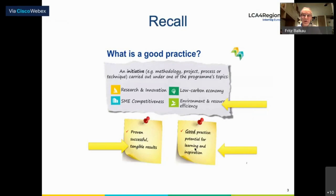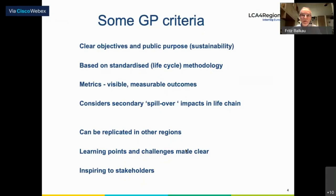We need to filter all of our individual good practices through that filter: what can others learn from it and how can others derive inspiration from it? This is perhaps where we have some work to do still, because many of the descriptions are good, but they're not necessarily adequate for others to learn from. Let's have a quick look at some of the good practice criteria: clear objectives and public purposes — public purpose being sustainability; using standardized life cycle methodology; and metrics — visible, measurable outcomes.